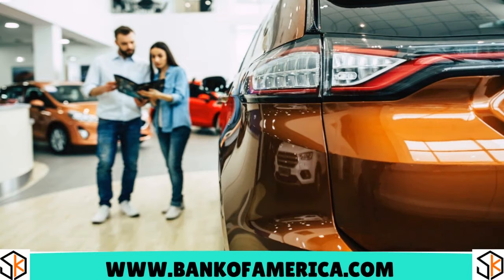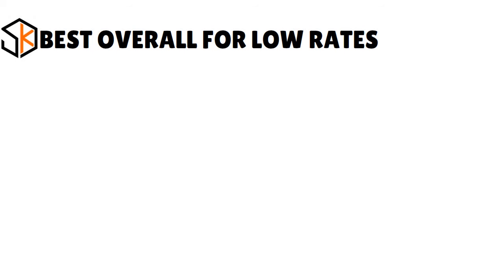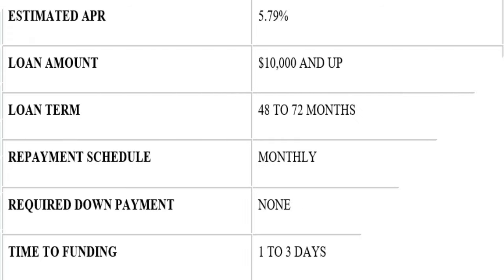Bank of America is actually a business car lender that reports to Dun & Bradstreet this year, and they actually do this once a month. When you think about Bank of America, I want you to think about a lender that's very great for low rates overall. The loan amount actually goes from $10,000 all the way to $1 million.